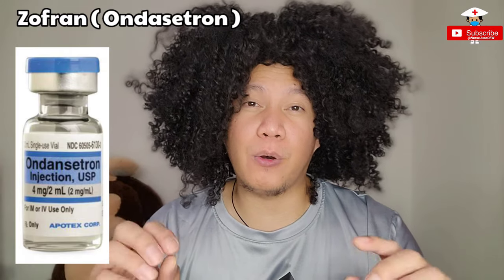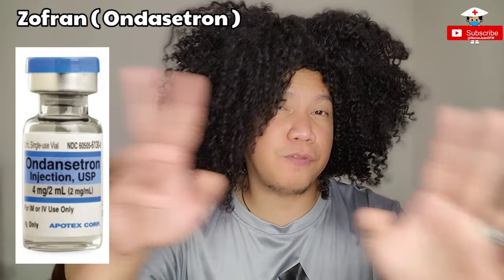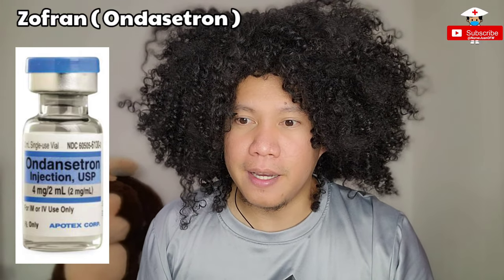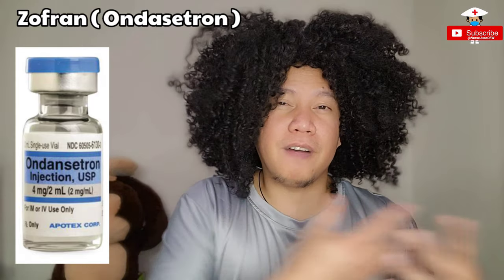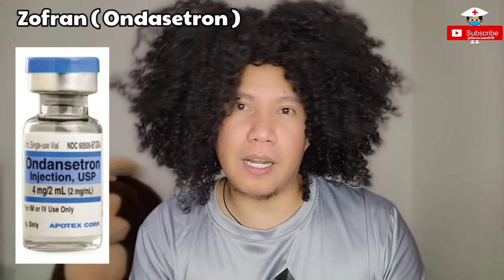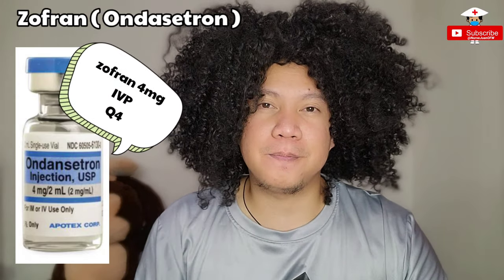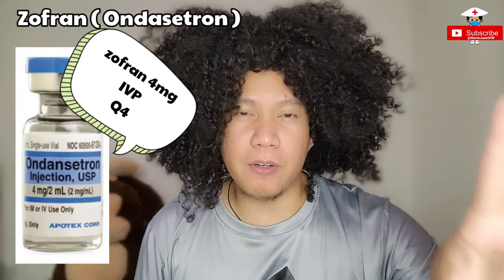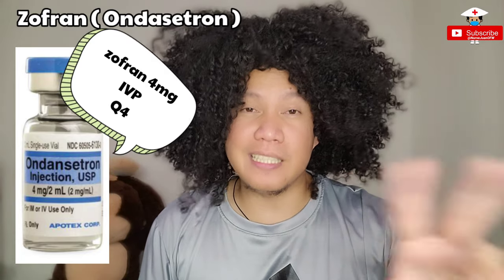Number four is Zofran. Zofran is usually given to patients if they are nauseated or vomiting — this is the first line of medication normally given. The generic name for Zofran is Ondansetron. Normally we give 2 mg to 4 mg every four to six hours. Rarely do we give the oral form, because if they're nauseated or vomiting we don't give them anything by mouth. So most of the time you'll encounter this through IV form, and it's really very common in your patient's MAR.